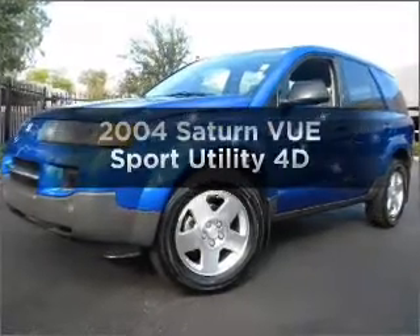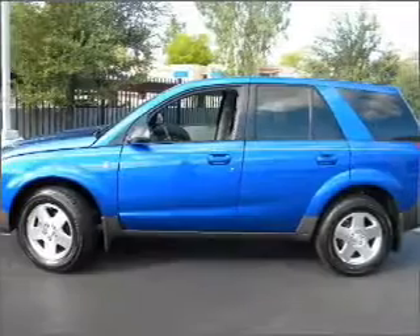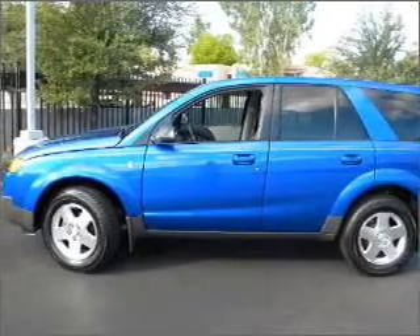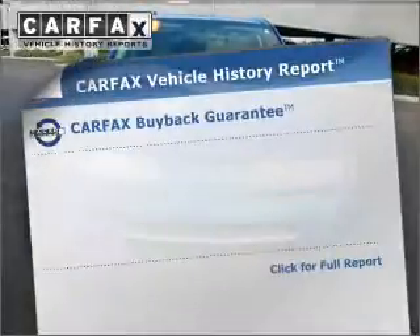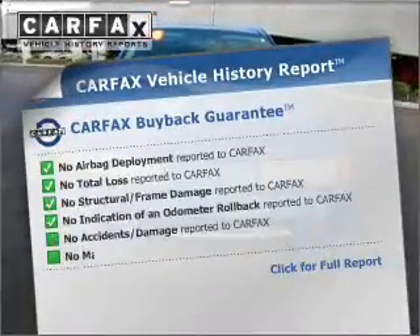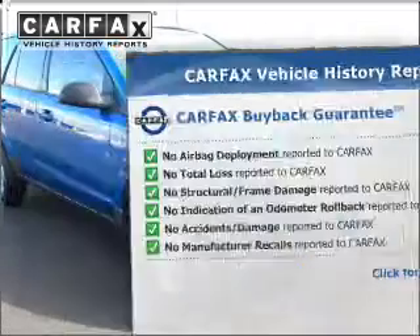Presenting the 2004 Saturn Vue. Everything you need under one roof with this great vehicle, with a reliable engine that responds smoothly to its automatic transmission. Rest easy knowing this vehicle comes with a Carfax Vehicle History Report from Carfax, the most trusted provider of vehicle information.